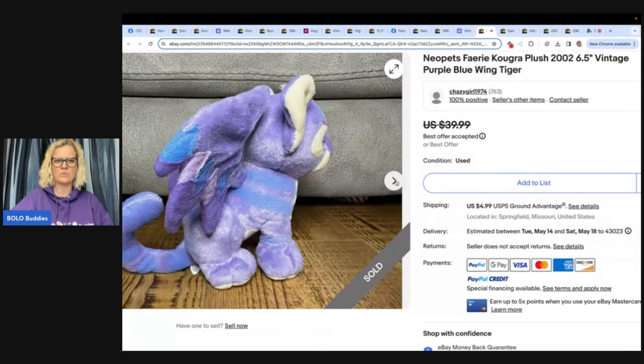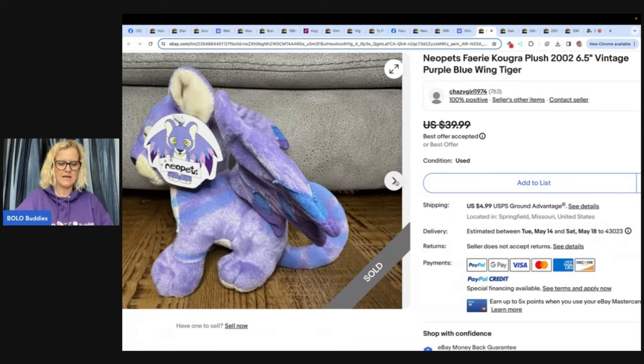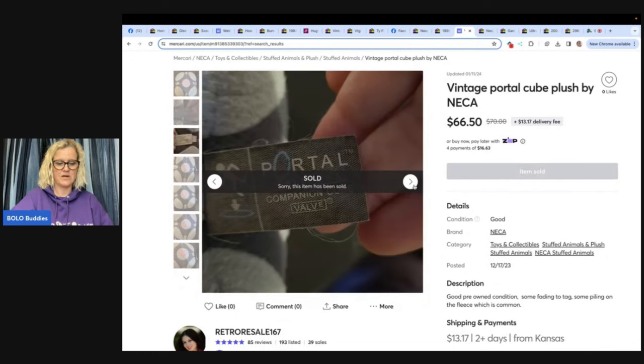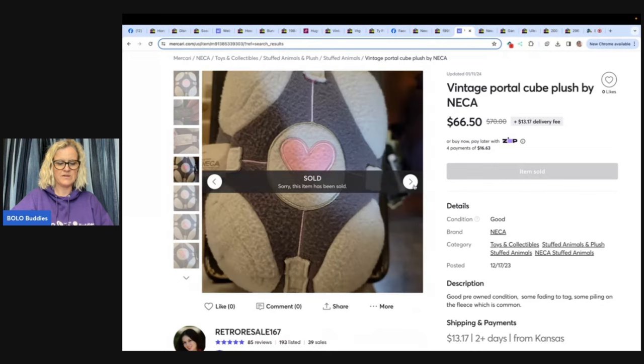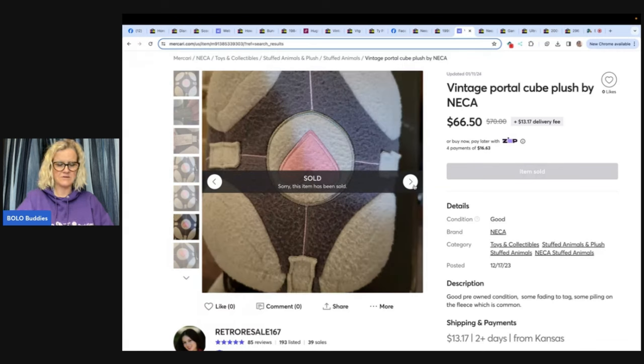Paid $3.50 at Red Racks — maybe a thrift store — and it's a vintage Neopet with the original tag. The little McDonald's ones will even sell as well. This one is a vintage Portal Cube plush by Neka. She got it free at a local thrift store on a day with a cart full of plush — 50% off, and three or four didn't have tags, so they tossed them in the bag. You don't hear that very often at a thrift store. It sold for $66.50 on Mercari.